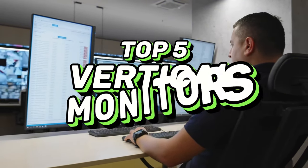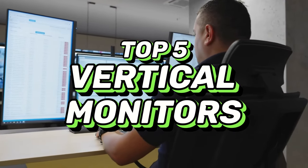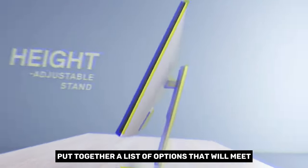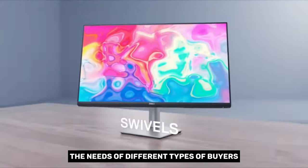What's up guys, today's video is on the top 5 best vertical monitors in 2024. Through extensive research and testing, I've put together a list of options that'll meet the needs of different types of buyers.